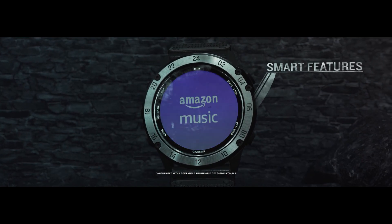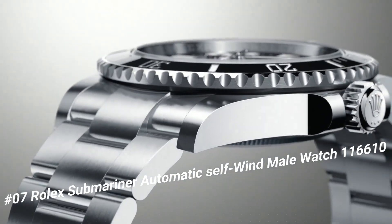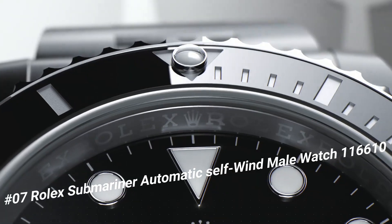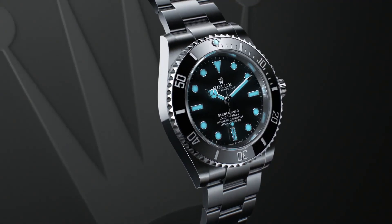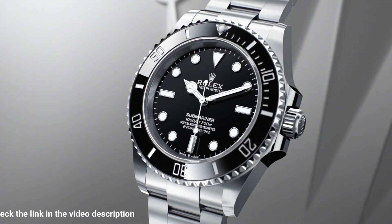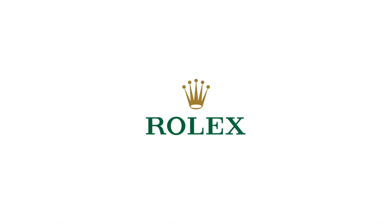Item weight: 3.42 ounces. Number seven: Rolex Submariner Automatic Self-Wind men's watch 116610. What a nice watch it is. Swiss made, black dial, dot hour markers, black Cerachrom ceramic bezel insert engraved with 60-minute graduations, Cyclops lens, date feature, instantaneous date with rapid setting, stop-seconds feature for precise time setting, self-winding automatic chronometer movement.